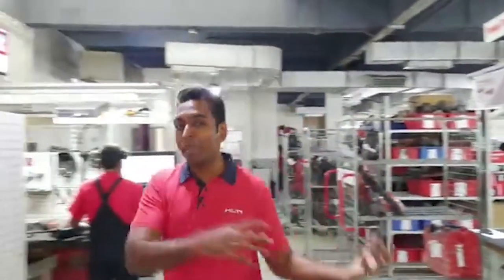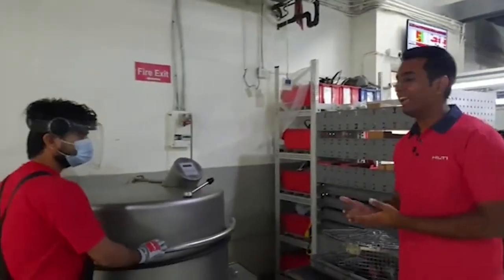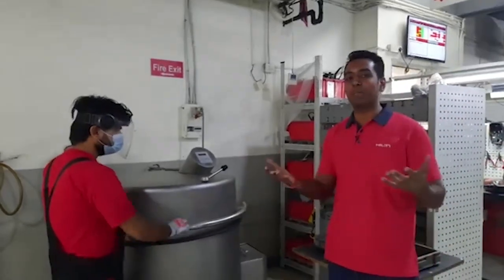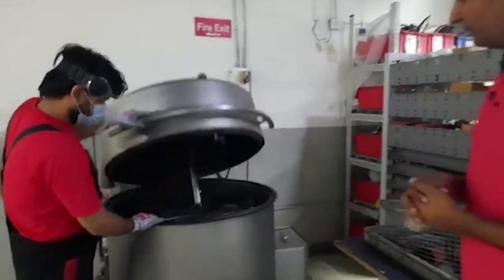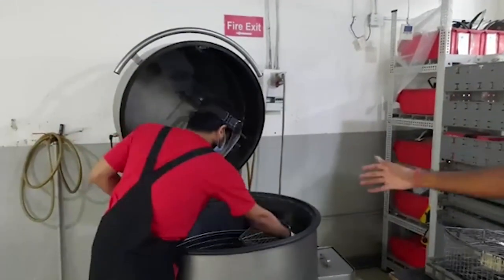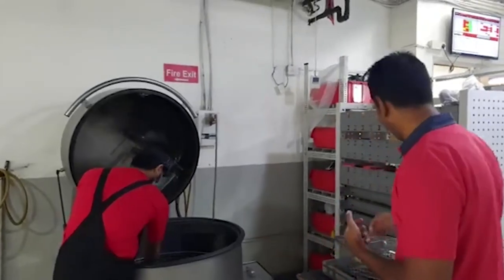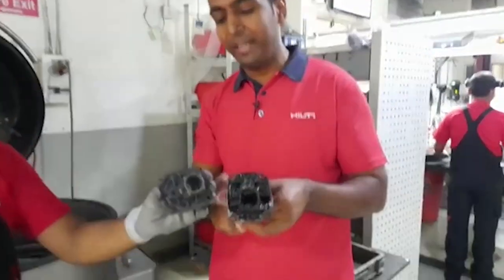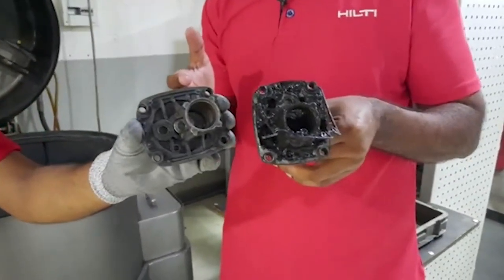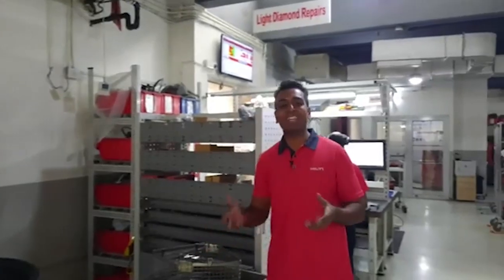Once we diagnose the tool, the next step is bringing all components to the washing station, where they are cleaned thoroughly. With us is service engineer Aman Kumar Divedi, part of the Hilti family for four years. You can see the steam and fluids that come out during cleaning. Here is the difference: this component has not been cleaned yet, while this one was cleaned just half an hour ago — you can clearly see the difference. This step ensures your tool gets rid of all external agents present inside.